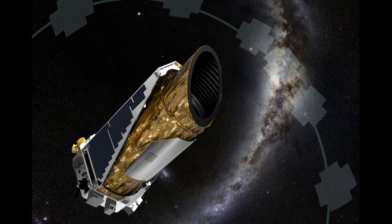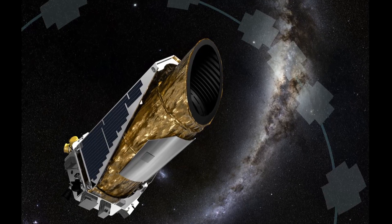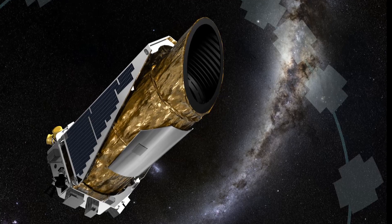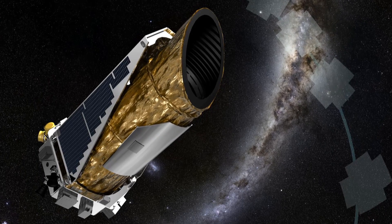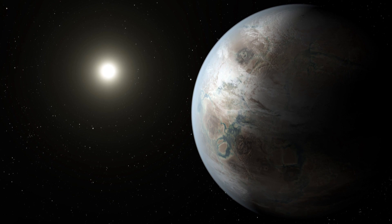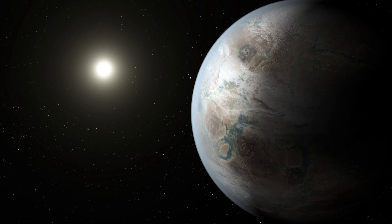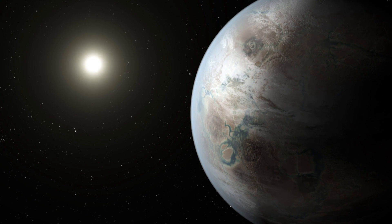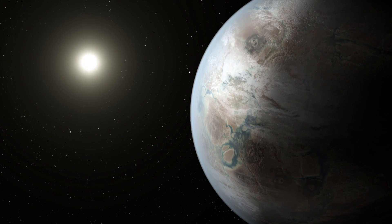Kepler was specifically designed to try and answer the question of: are there solar systems around other stars? — which is definitively answered. We see solar systems like crazy. And to try and answer the question of: are there rocky planets, Earth-sized, in the habitable zone where liquid water can exist, orbiting other stars?